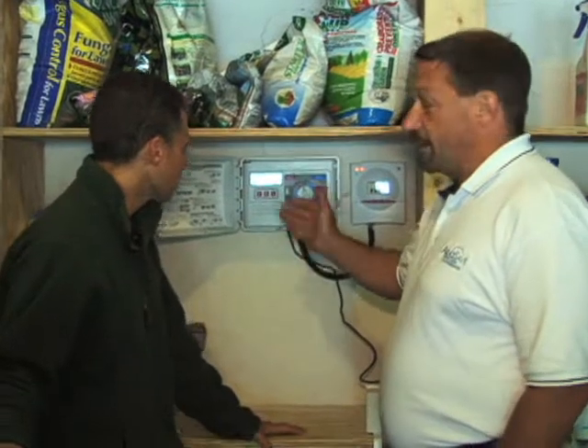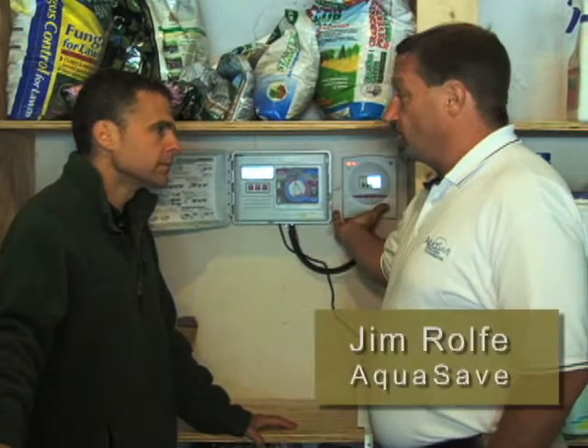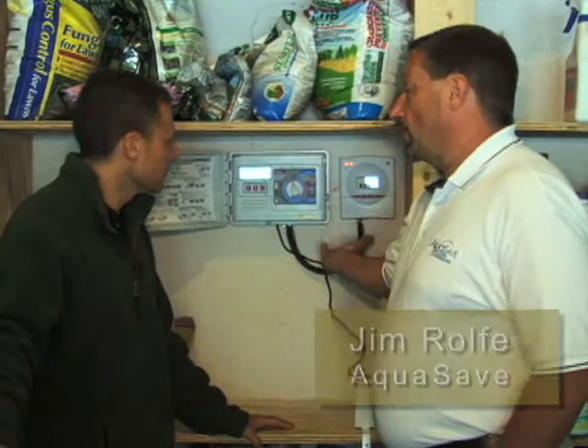Most irrigation controllers are set for every day, every other day, or every third day. With the new technology, it only waters when it needs it, according to weather conditions.